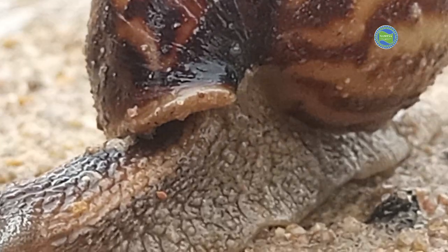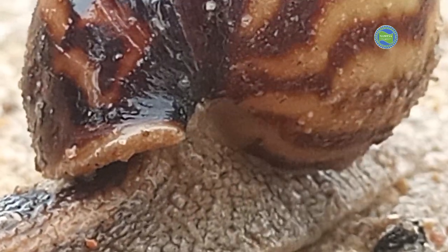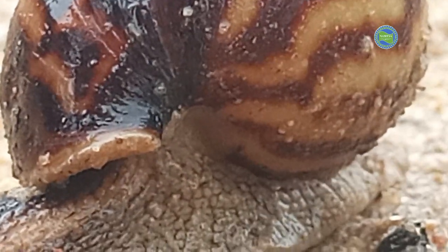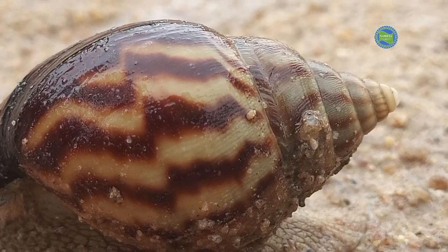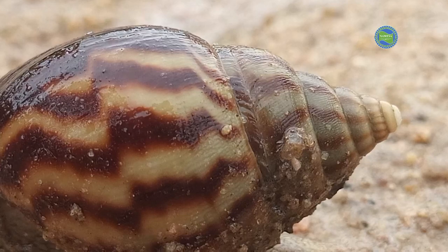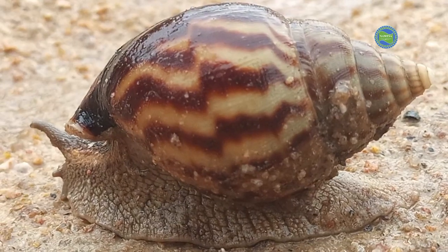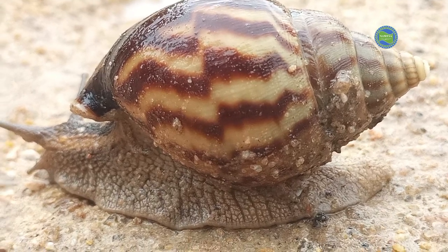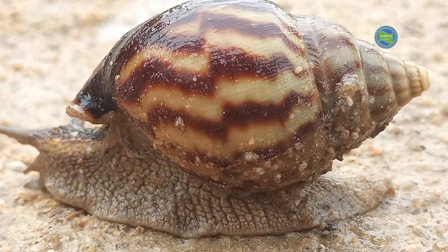Many snails are more active at night, especially during the rainy season or after rain, preferring cooler and more humid conditions. During daylight hours or dry periods, they often retreat into their shells for protection.